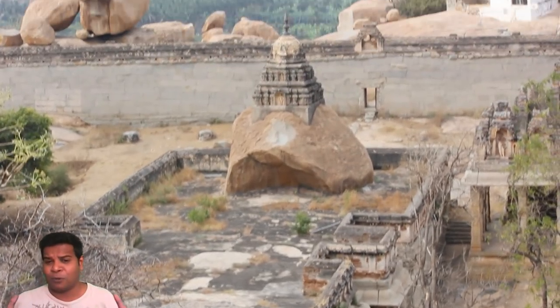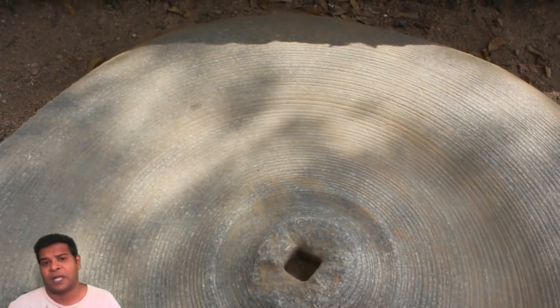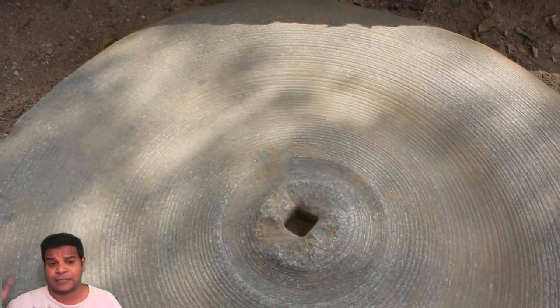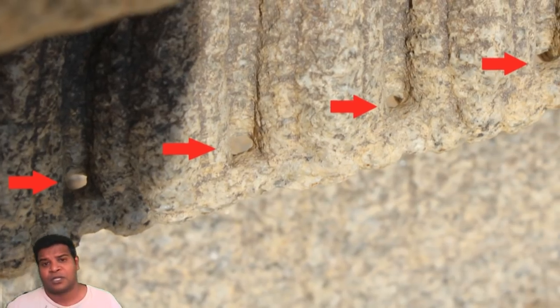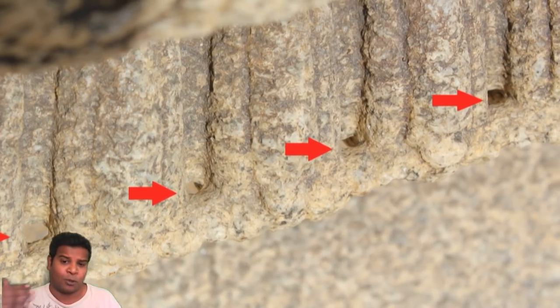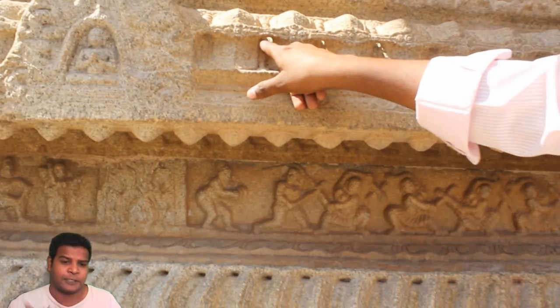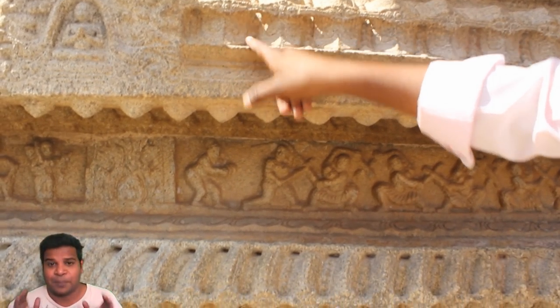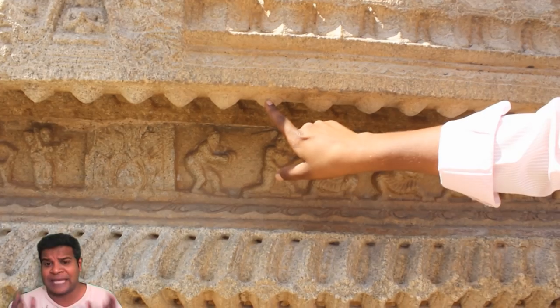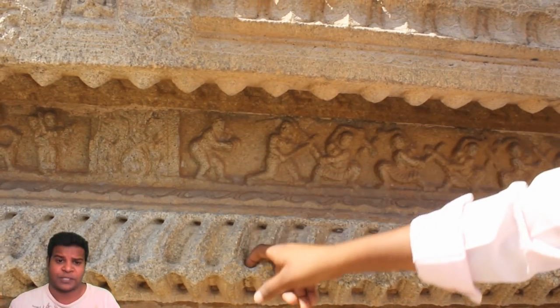The whole city of Hampi is full of evidence about ancient machining technology, and I showed you how they used lathe machines in my previous video — you can click on the card on the top right corner to see it. These minute holes on the model prove that the holes were not created for mere decoration, but are an important part of the temple's design. But the big question that needs to be answered is: why were these holes drilled all around the temple?